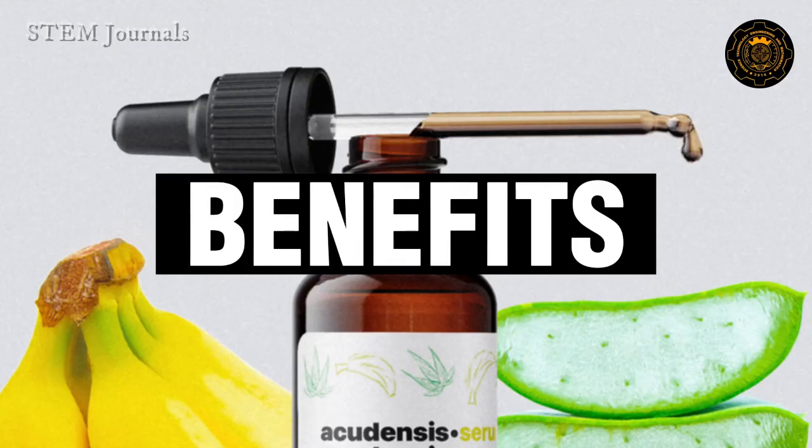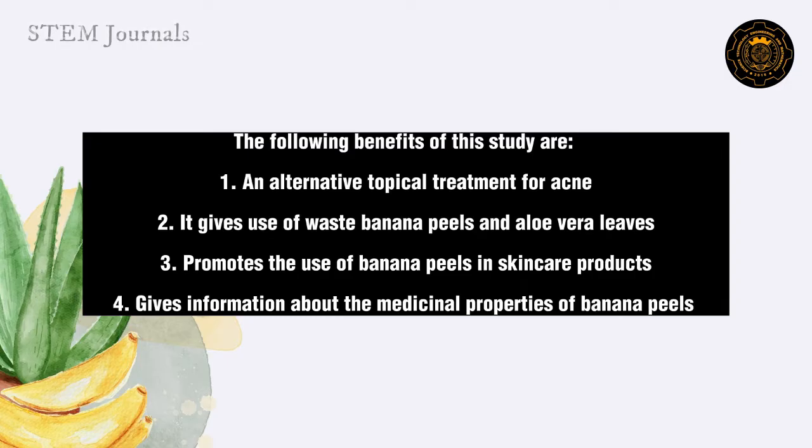Benefits. The following benefits of this study are: 1. An alternative topical treatment for acne. 2. It gives use of waste banana peels and aloe vera leaves. 3. Promotes the use of banana peels in skincare products. 4. Gives information about the medicinal properties of banana peels.